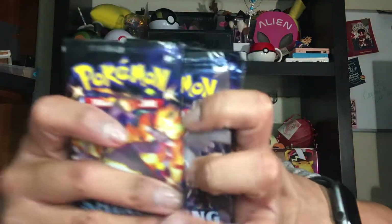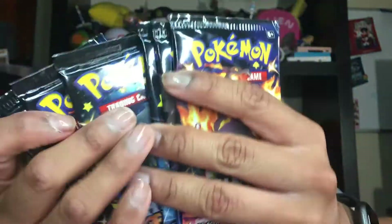So we have six booster packs: one, two, three, four, five, six. Okay, the first one we're going to open up is the Corvick Knight. Tiffany, do your thing, girl.